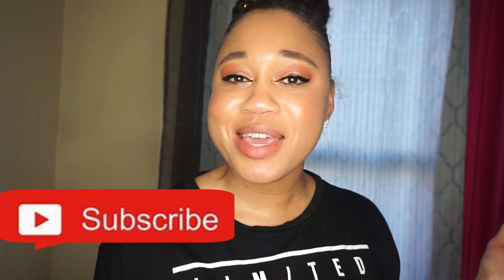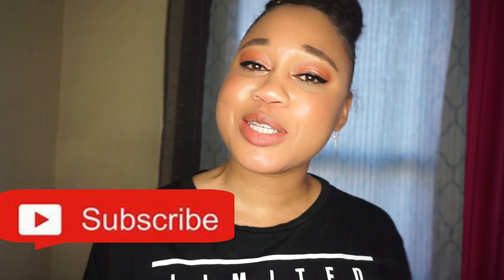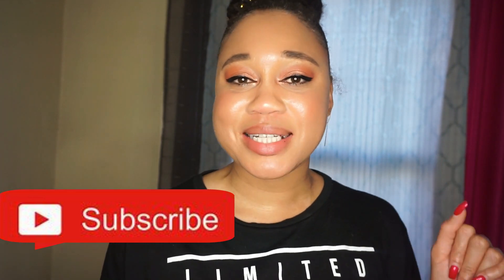Hello there Informed Beauties, your girl Eunice Marie here. Welcome to my channel and if it's your first time here, go ahead and take a moment to subscribe and hit the like button. We're going to be talking all about double cleansing your skin.